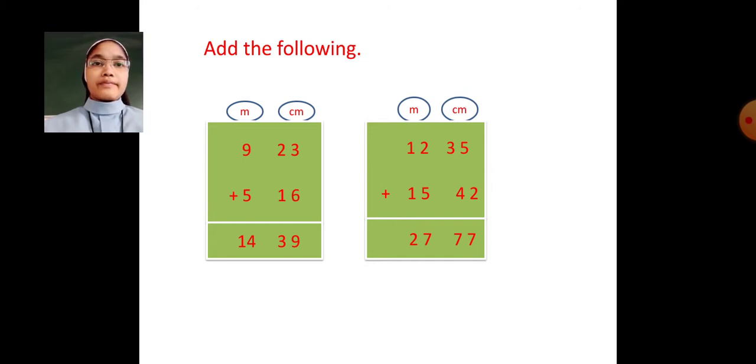Add the following. Dear students, here we are going to add metre and centimetre. 9 metre 23 centimetre plus 5 metre 16 centimetre. 3 plus 6 is 9. 2 plus 1 is 3. 9 plus 5 is 14. Your answer will be 14 metre 39 centimetre.